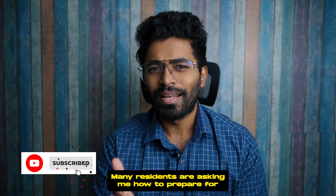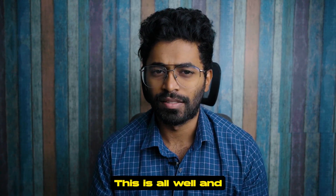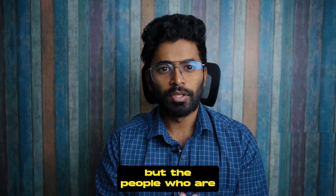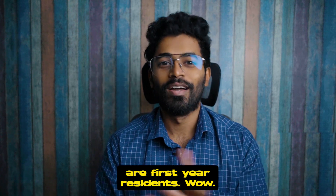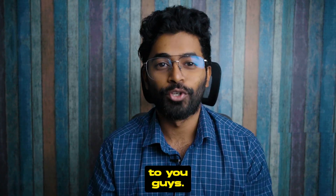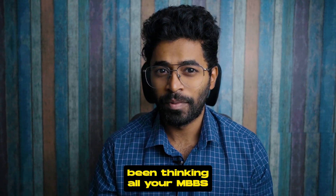In this video I'm going to talk a bit harsh with all the general medicine residents, because you guys are making me angry. Many general medicine residents are asking me how to prepare for NEET SS — well and good, I'll give you suggestions — but the people who are asking me are first-year residents. Wow, excellent, and hats off to you guys. Have you gone mad or what?